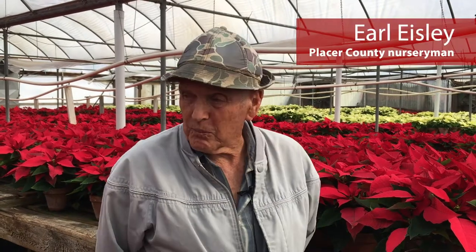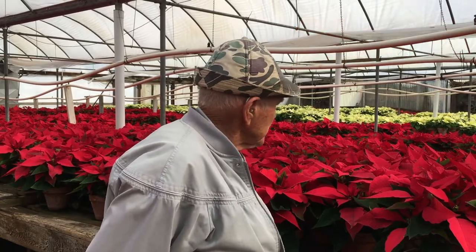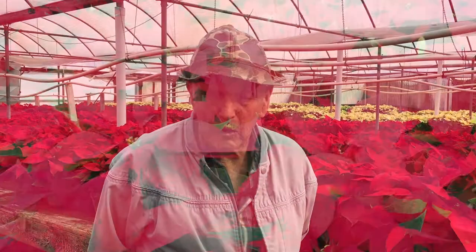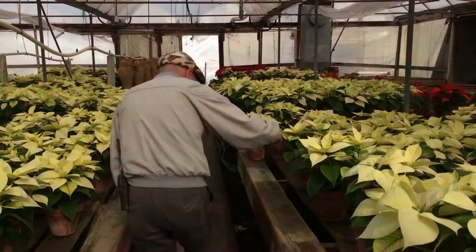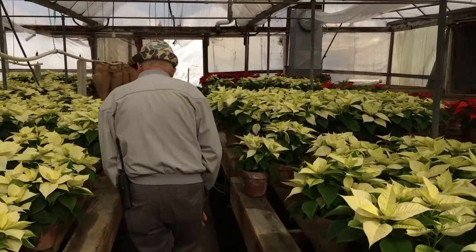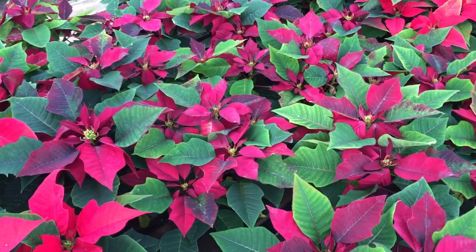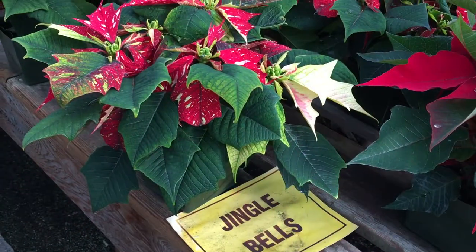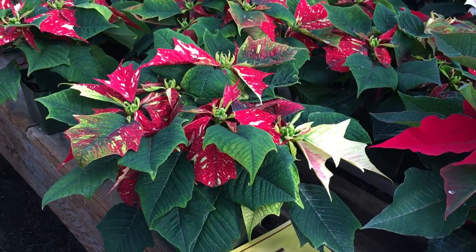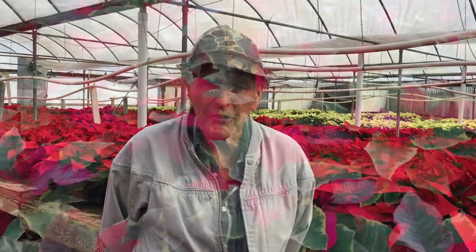Looking in our greenhouse, about 60% of our poinsettias are red, and then we have whites, yellows, bicolors, and pinks. One called Jingle Bells is a red and white variegated poinsettia. We do sell mostly reds — red is the primary color for Christmas.